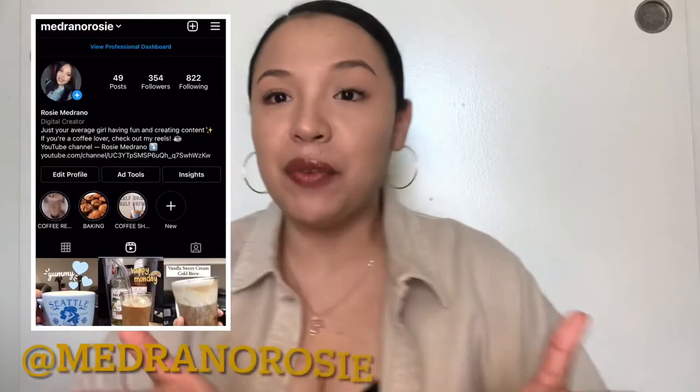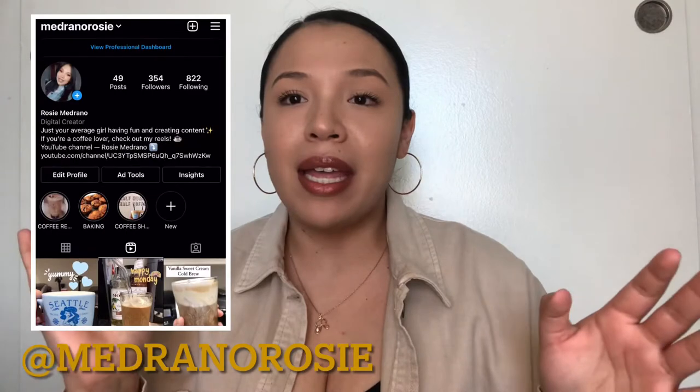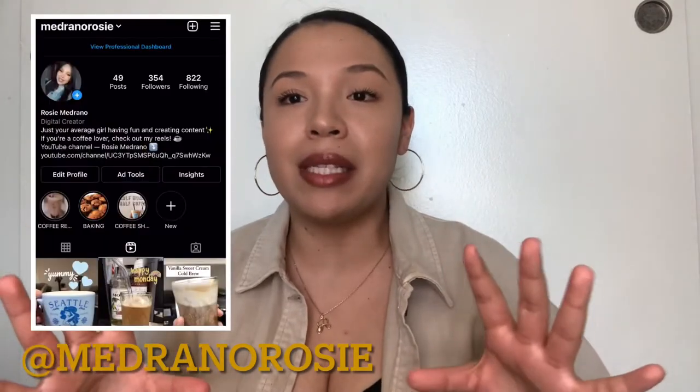Hi guys, welcome back to another video! I'm so excited to film this for you today — it's probably one of my most requested. If you guys follow me on Instagram, you know I love coffee. I post about coffee all the time, and everything I'm about to show you is what I get asked about. I'm going to show you guys 10 must-have items for your coffee bar.